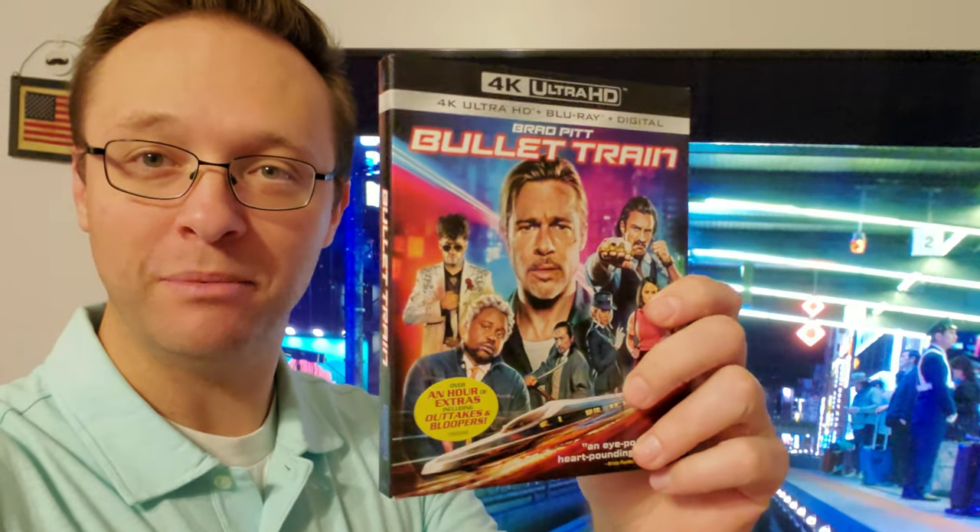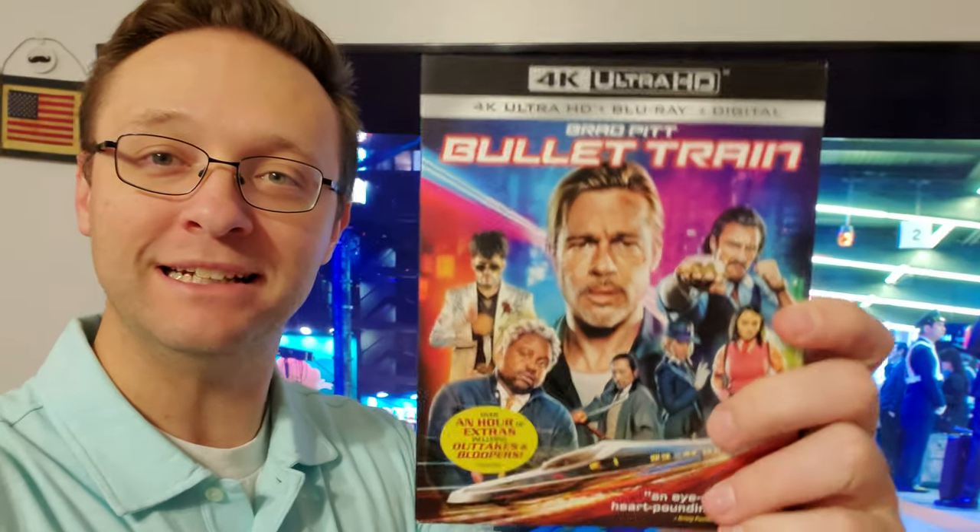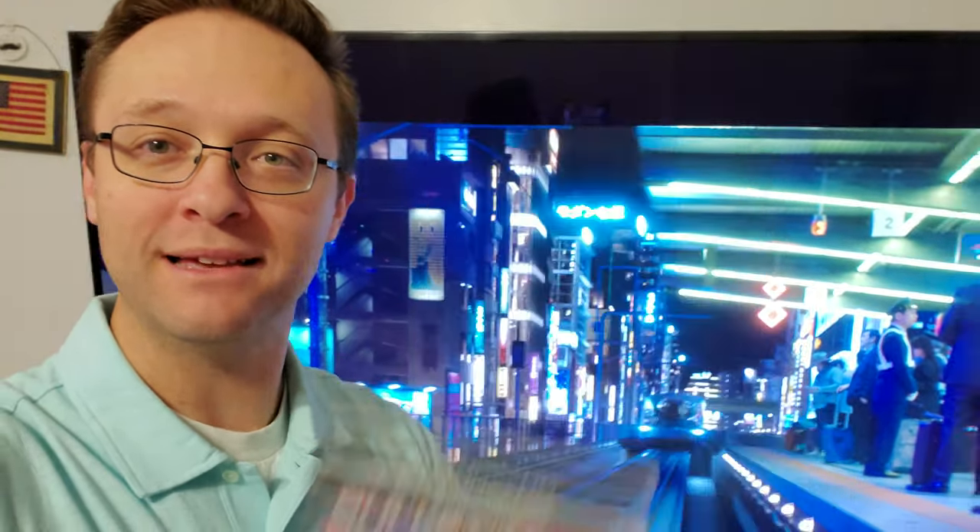And of course, as you can probably imagine, the sound on this thing — the Dolby Atmos — was really active and exciting and all over the place. I thought it was really great.